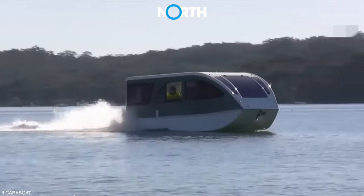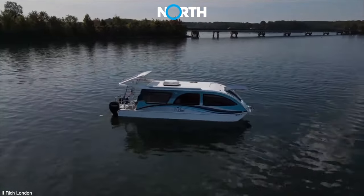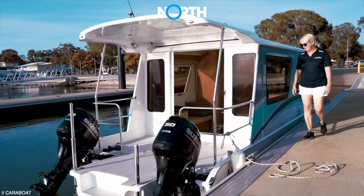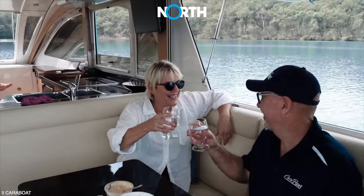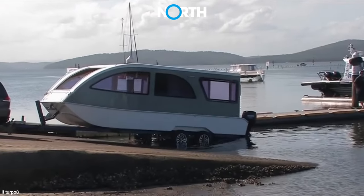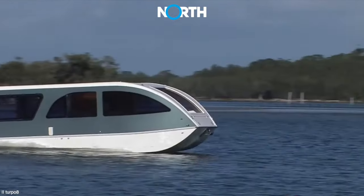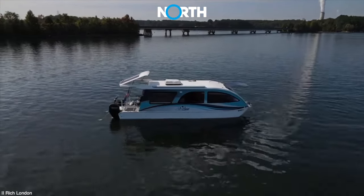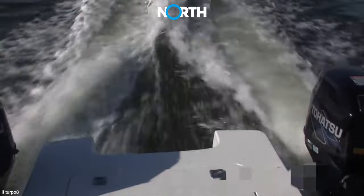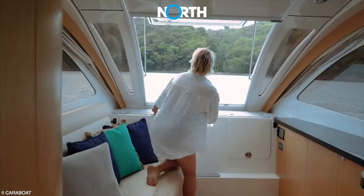CARRABOT comes in various sizes that can be customized according to each customer's needs. Specifically, CARRABOT 750, which measures 7.5 meters, is available in two sizes and offers a compact yet feature-packed option with twin engines, enough sleeping space for four people, and other comfortable facilities. Meanwhile, for customers interested in a larger option, they can opt for the CARRABOT 870 with a length of 8.7 meters. The layout of CARRABOT 750 and 870 is the same, but the 870 model offers an additional 1.2-meter rear-deck space. The rear-deck roof can be easily lifted to provide direct access to the roof.